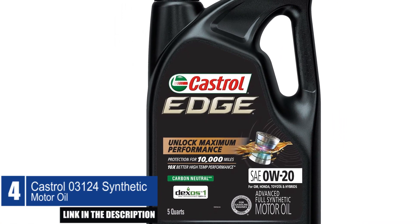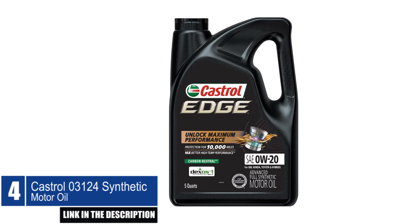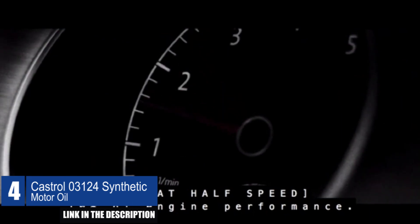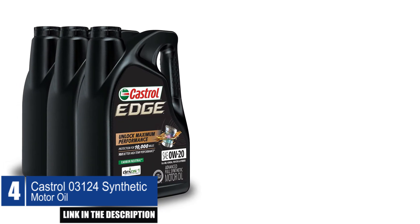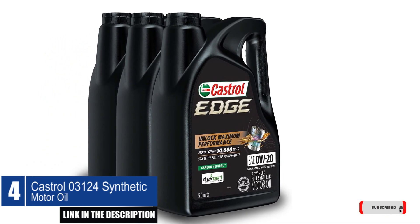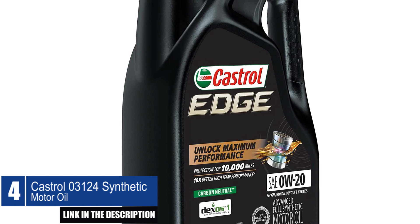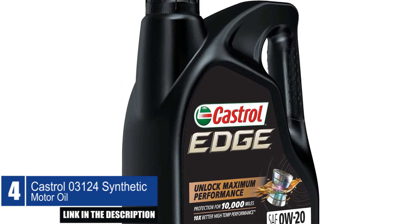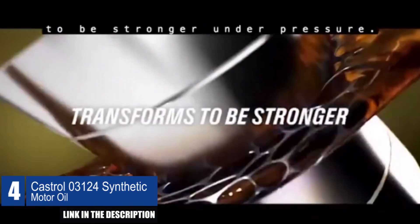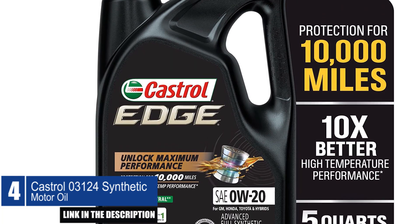Castrol 03124 Synthetic Motor Oil. The Castrol 03124 Synthetic Motor Oil is a high-quality oil that provides superior engine protection against wear, deposits, and oxidation. It has a 42% better rating on fighting power-robbing deposits than other oils, making it a reliable choice for engine performance. This oil is recommended for Honda, Toyota, Acura, Lexus, and other vehicles where 0W-20 grade is required. It exceeds ILSAC GF-5, API SN, ACEA A1, and ACEA B1 standards. The black bottle color of this oil represents its advanced formula, which is designed to deliver excellent performance and protection.